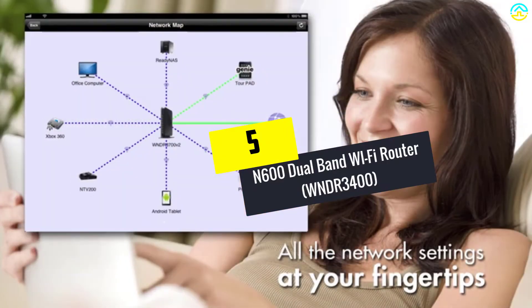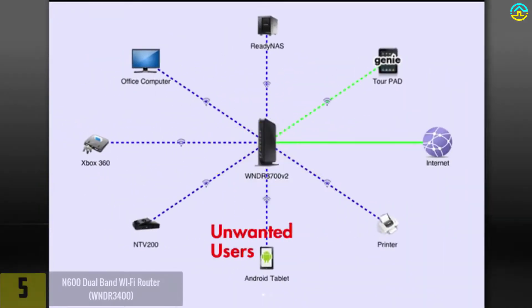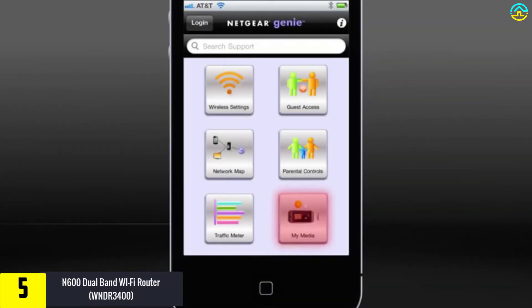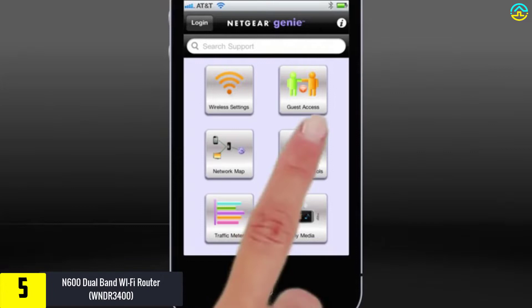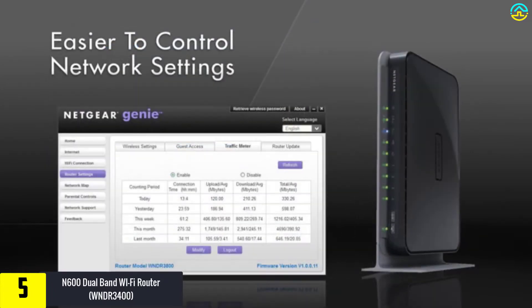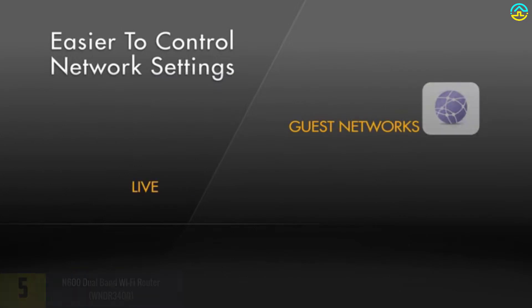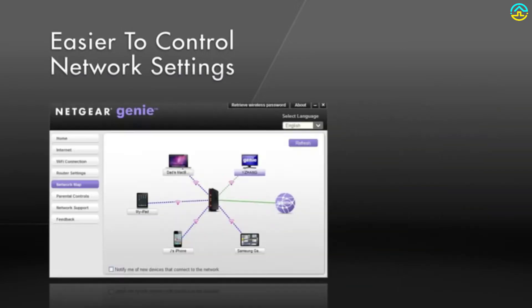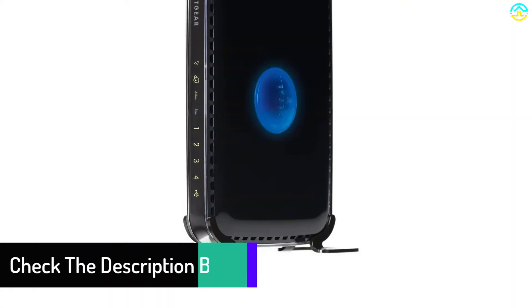Starting at number 5, we have the N600 Dual Band Wi-Fi Router WNDR3400. We begin by reviewing the Netgear N600 Wi-Fi Router. It's common in offices and homes and is among the most reliable pieces on the market. The portable unit can be placed on most surfaces with ease and won't occupy lots of space. It has two bandwidths that provide a maximum data speed of 600 megabits per second.